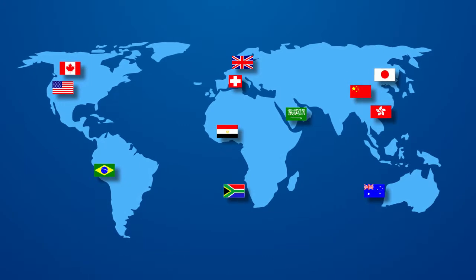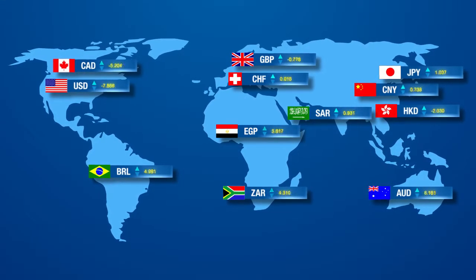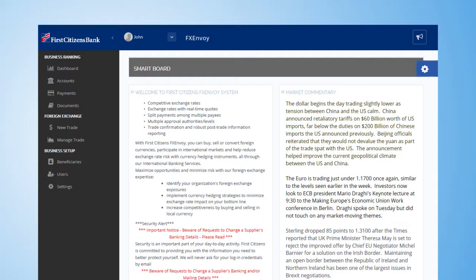If you're involved in international trade, you know that currency rates change frequently. Now you can simplify your international payments with First Citizens FX Envoy, an easy-to-use foreign exchange payment platform.